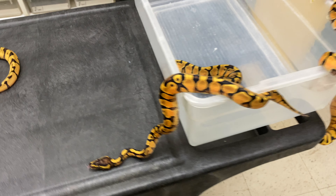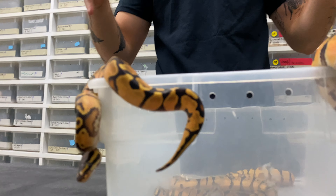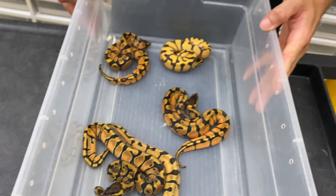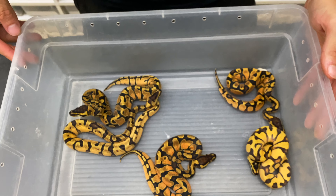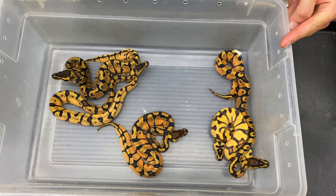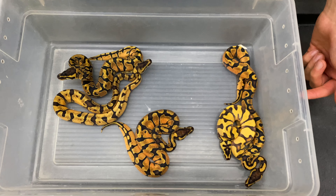Look at this clutch — he's hanging from like the tip of his tail like it was nothing. So in this tub of madness, we have the fired-up Enchi Cantaloupe, the Super Cantaloupe Enchi, Enchi Yellowbelly Cantaloupe, Super Enchi Cantaloupe Possible Super, and a Super Enchi Pastel Yellowbelly Cantaloupe. Guys, this project is crazy.